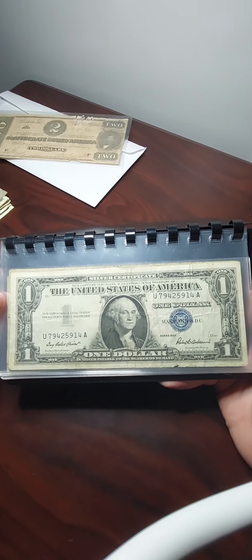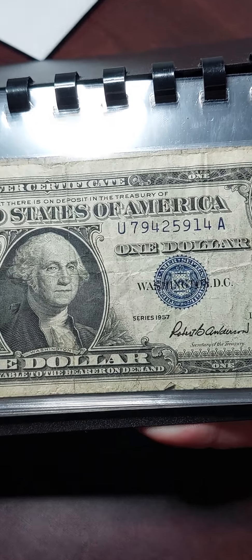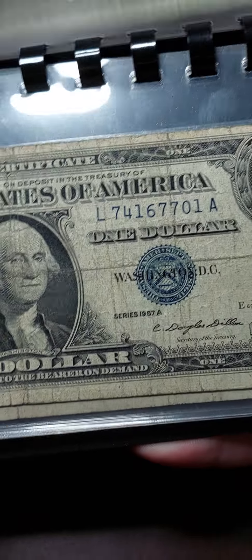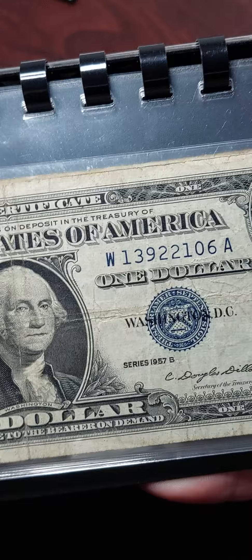First off we have my $1 silver certificates. This one is Series 1957, then Series 1957A, and Series 1957B.